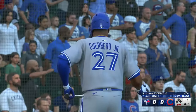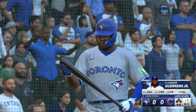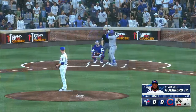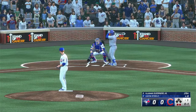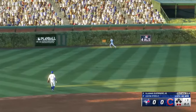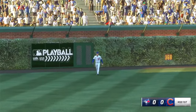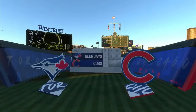Here's Vladimir Guerrero Jr. — there's a swing and a miss, 0-1 the count. Two outs. Swing and a ball driven pretty well out towards left center. Bellinger settles under it and makes the catch, and that is that — we're midway in inning number one.